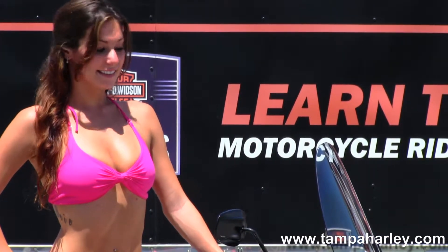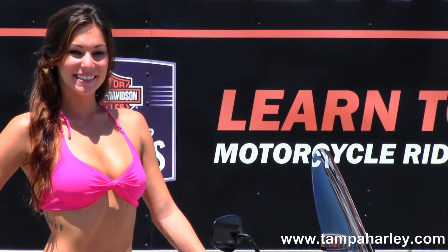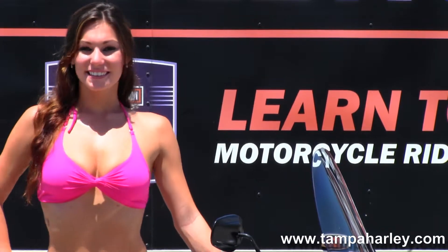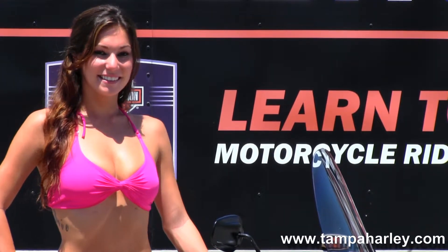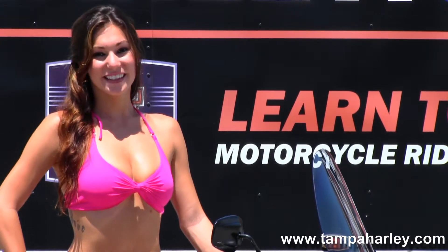Out front we have the detachable full-size windshield and dual chrome headlights. This bike is in Sedona orange, has factory security, is covered in Willie G accents, and has only 3,469 miles — barely broken in.